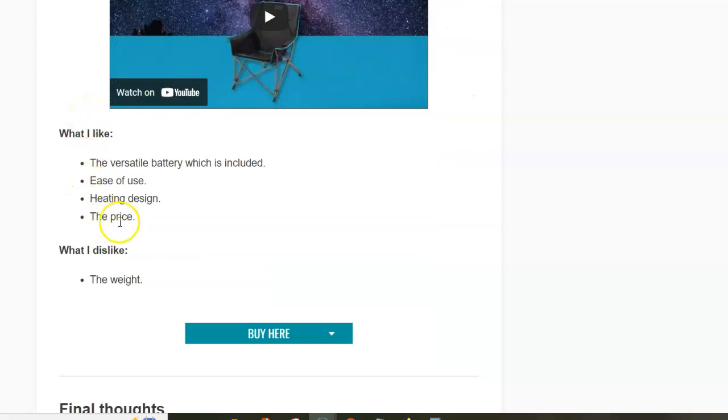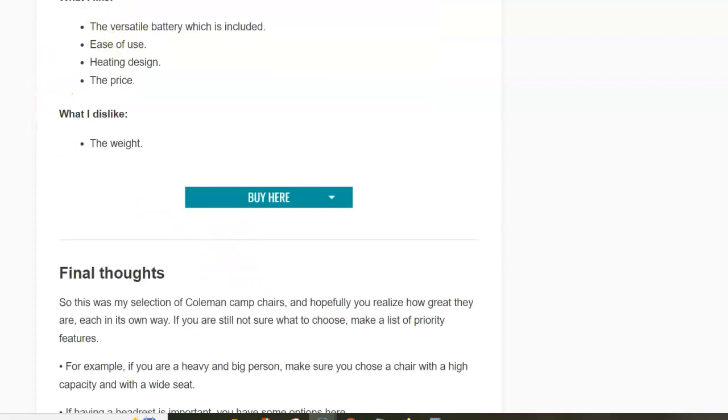That's all I wanted to show here. There is a link below the video where you can read more about these chairs and follow links to the sellers. Thank you for watching.